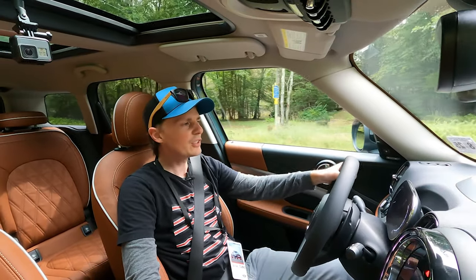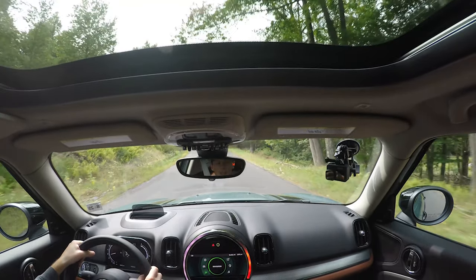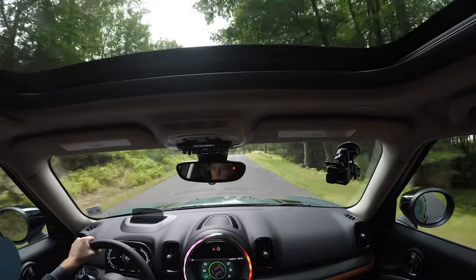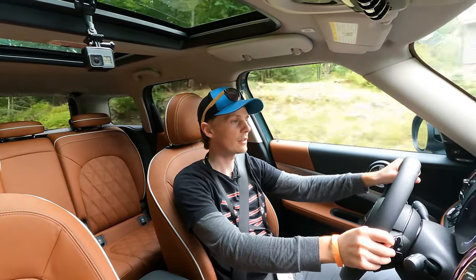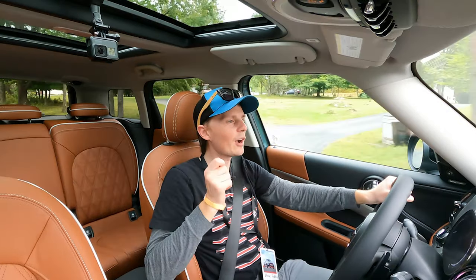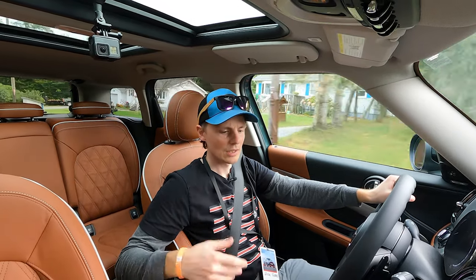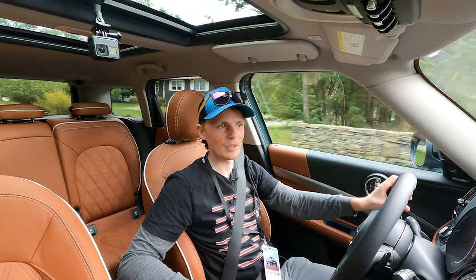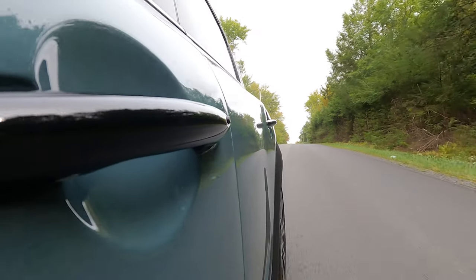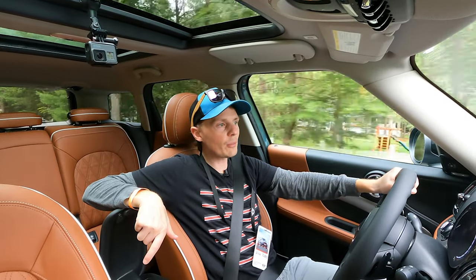Let's put this Cooper S in sport mode. It's fair — it's no John Cooper Works GP, but it's a Countryman and it's still got a decent amount of power. The throttle doesn't kick up as quickly when you step on the accelerator, but it's a different engine and it's a Countryman so it's a little bit heavier.